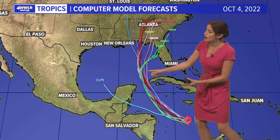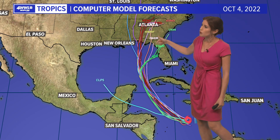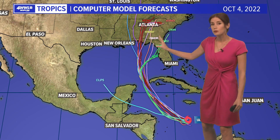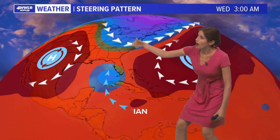The storm is going to wrap around a big high pressure, pulled to the north from a trough of low pressure. But look at the spread — there's a little more spread now, so we will see. This is the steering pattern curving around the high, getting drawn from the trough, and then off to the north and northeast.